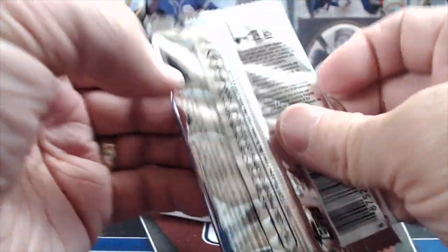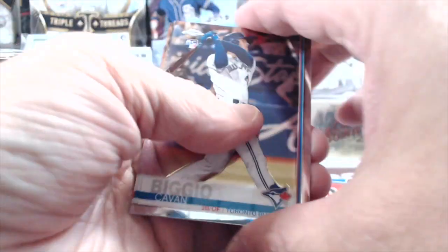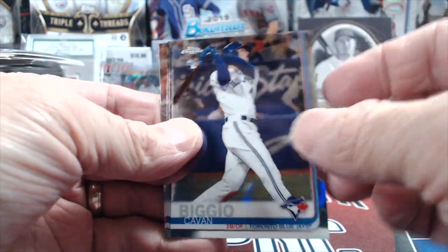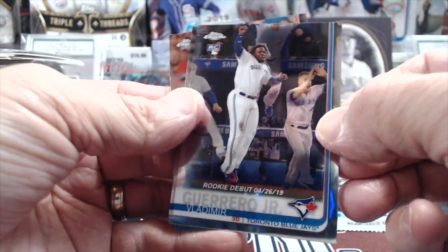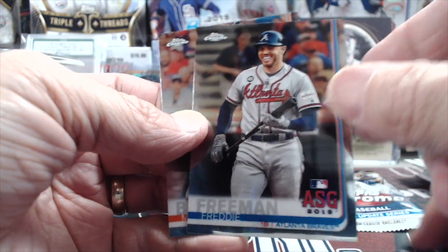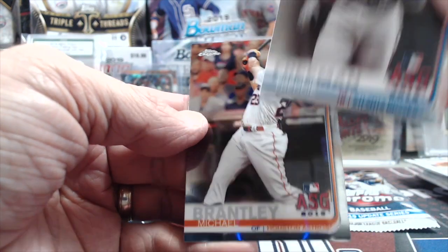2019 Chrome Update — Biggio. That's a nice one. Guerrero rookie debut, a Freddie Freeman all-star game, and a Michael Brantley. Not bad.